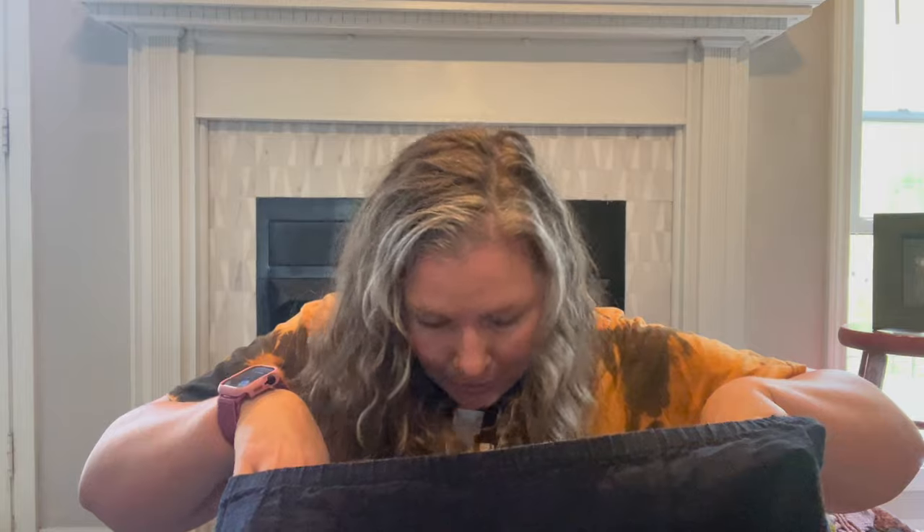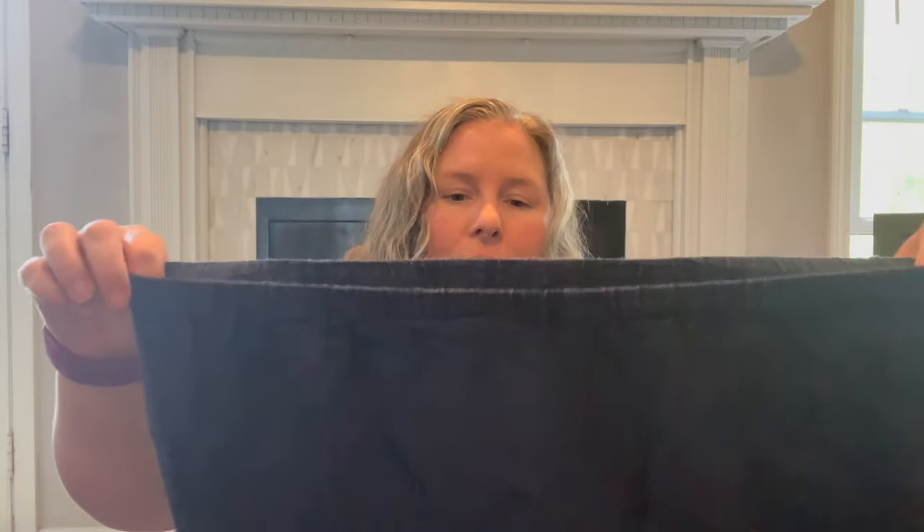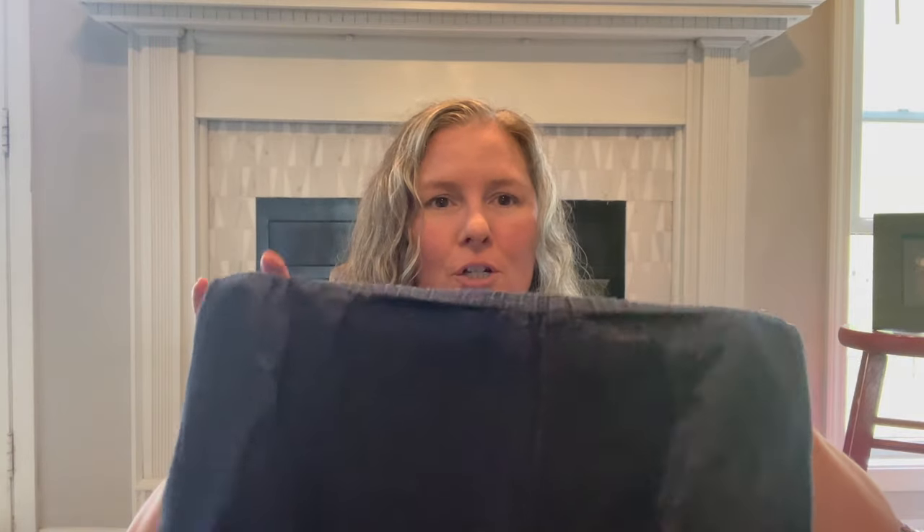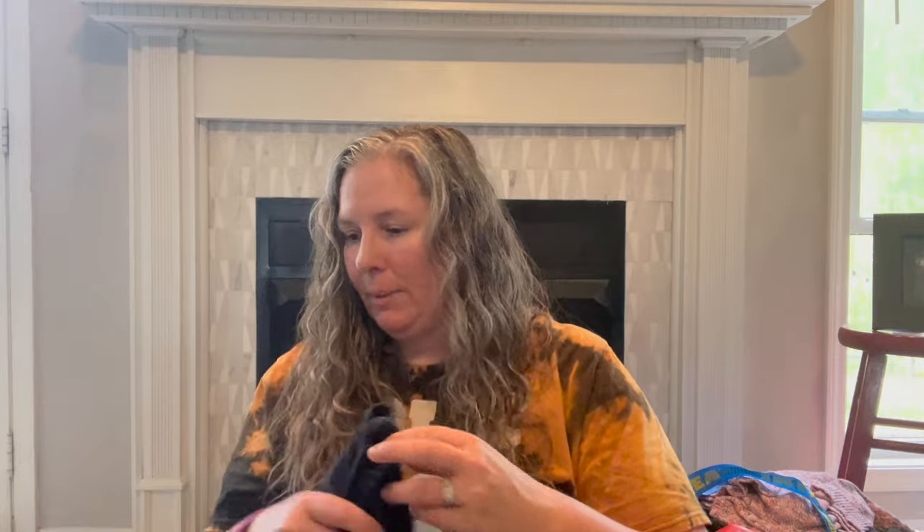This is also Eileen Fisher — it looks like a newer tag. It's a size medium short. The difference from the other pants is this one has a size but no fabric tag — I assume it's a linen blend of some sort. It's just a navy pull-on pant with a little longer inseam. I'll measure it comparably and describe it accurately in my listing.